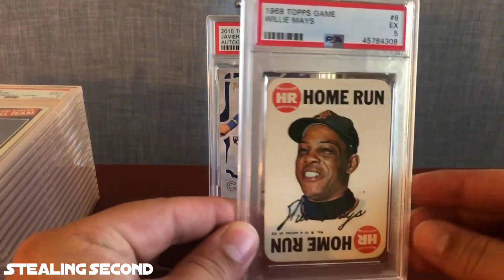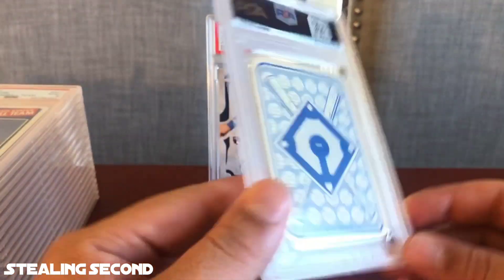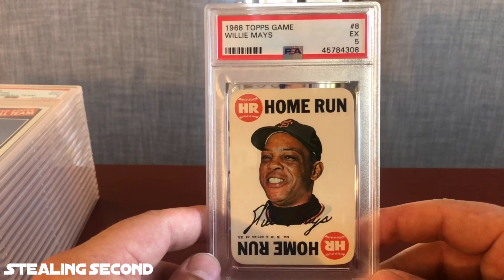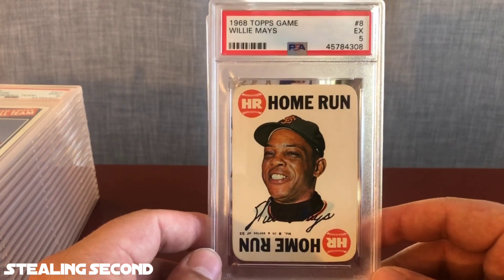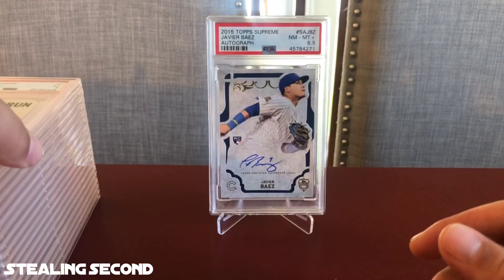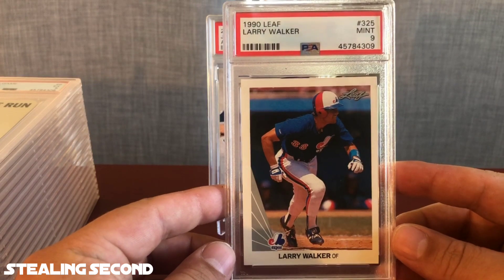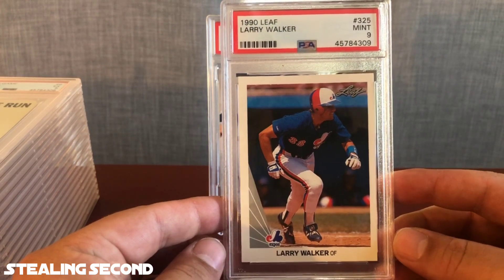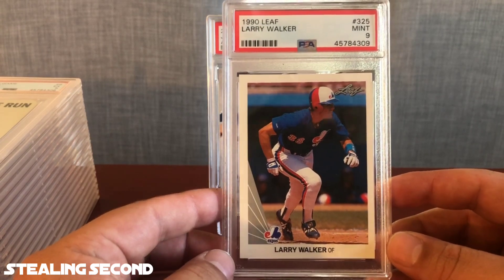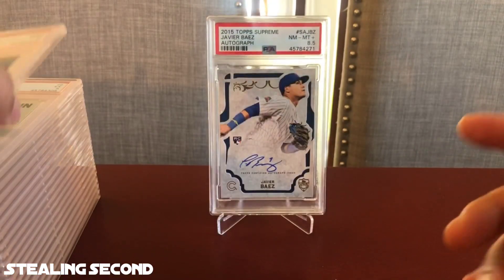Next up, a 1968 Topps Game Willie Mays — got an Excellent 5. I've got the Mickey Mantle in this set too. I really love these cards — they're pretty inexpensive to pick up with a bigger name, something from the playing days of these guys that's very affordable. And they look awesome when graded inside the slab. Very happy with the Willie Mays Excellent 5 — that's a PC card. Moving on, a 1990 Leaf Larry Walker got a Mint 9. I pack-pulled this from a $1-$2 pack at a shop. The centering was way off, but I went ahead and submitted it hoping for a 9 and was able to get it. Very happy — that is a PC card as well.